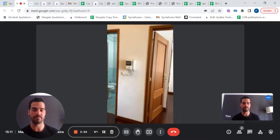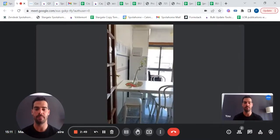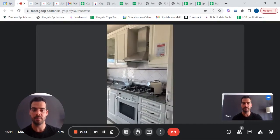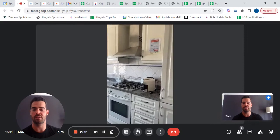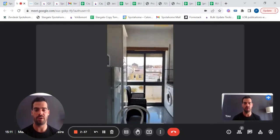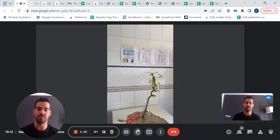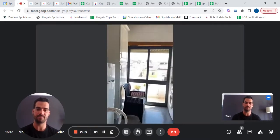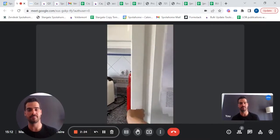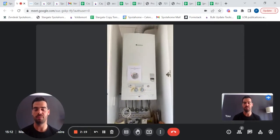We now carry on to the kitchen. You have a fully equipped kitchen with a little dining table. The kitchen is fully equipped — you have an oven, a stove, a coffee machine. Over there next to the window you have a washing machine, microwave, freezer. And also a toaster as well. Here you have the heating unit for your water.